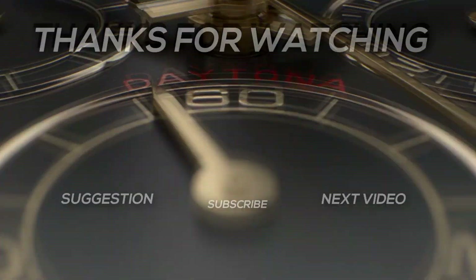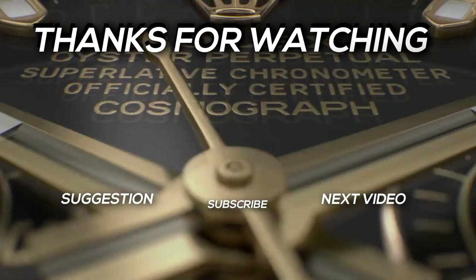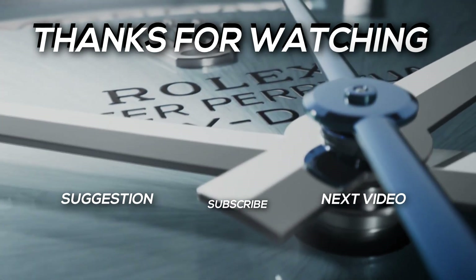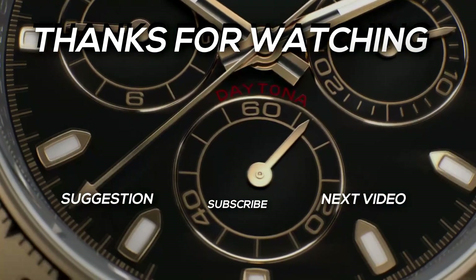What are your thoughts on the Oyster Perpetual 36 scenario? Please let us know in the comments section below. And if you liked this video, don't forget to give it a thumbs up. Thanks for watching — see you next time on Above First Class.